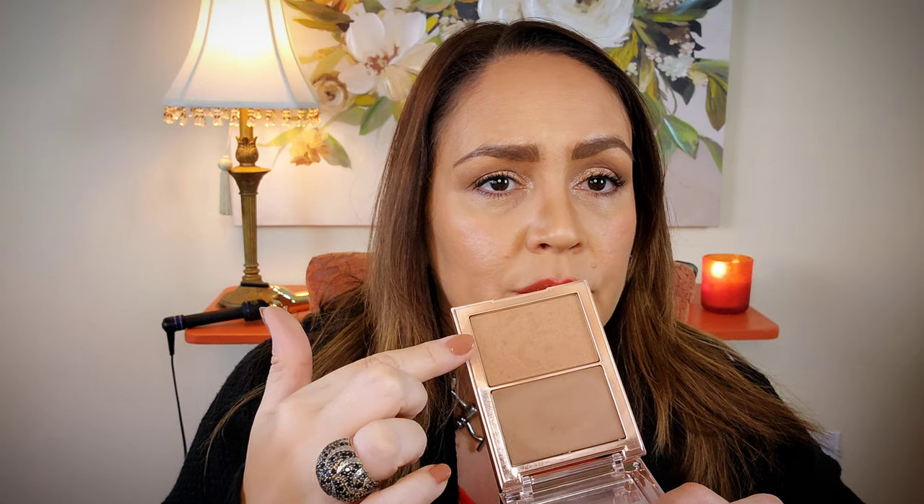For bronzer and contour combined — I'm a little lazy to do them separately — I use the Patrick Ta 'She's Sculpted.' It's a little ashy for me but gives a nice shade around the perimeter. Interestingly, with Patrick Ta you can put the powder down first and the cream over that, which is the reverse of the usual order. I used the cream in the hollow and the powder on the upper cheek area.